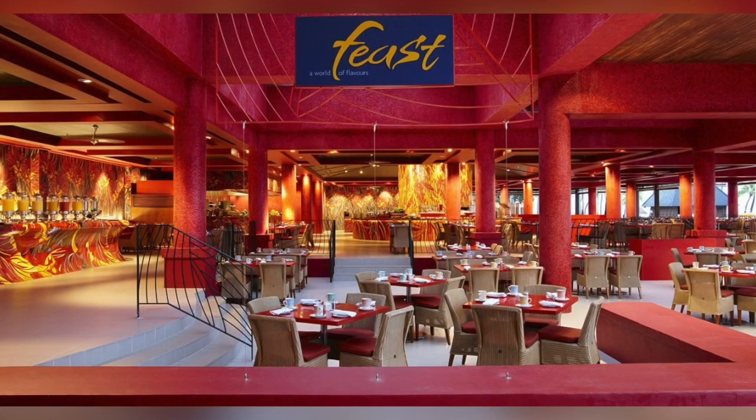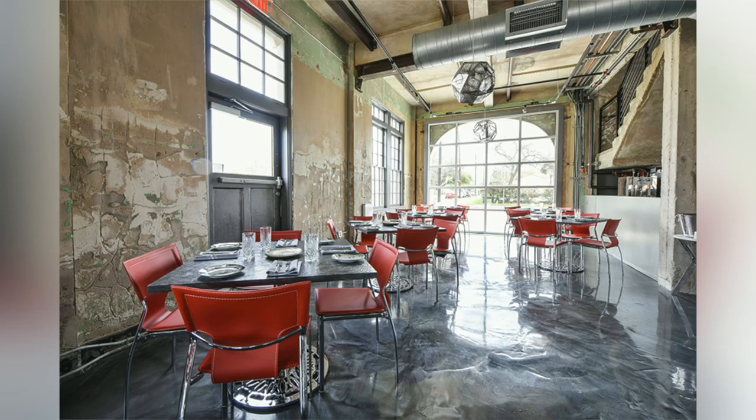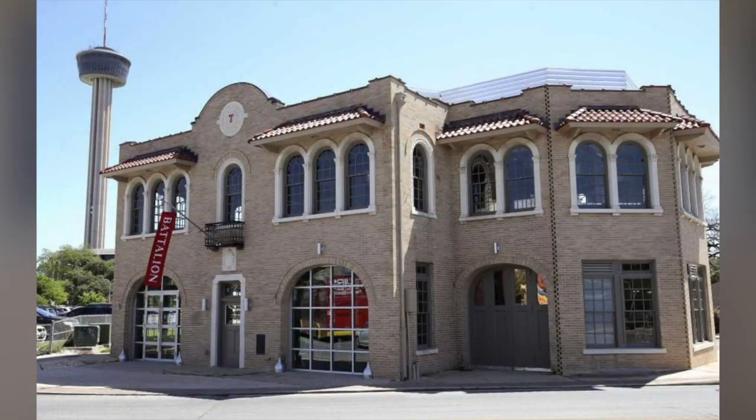I'm the chef and partner of four restaurants in the city. The first one we opened is Feast over in Southtown. The second one is right behind me over in the St. Anthony Hotel, which is Revelle restaurant — it's a seafood restaurant. The third is Battalion, which is an Italian restaurant where my partner renovated an old firehouse from 1924 and we put an Italian concept in there. And Playland is the fourth.